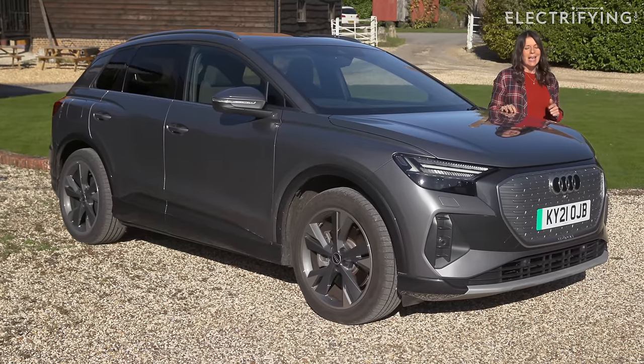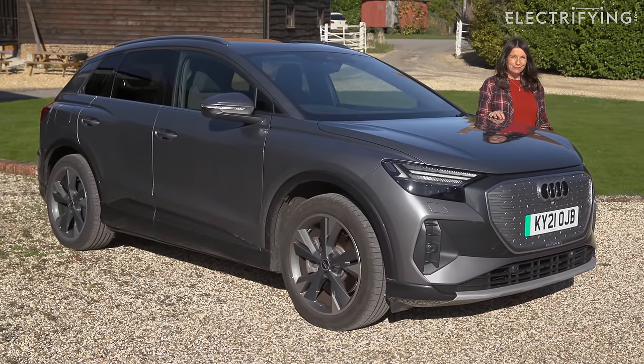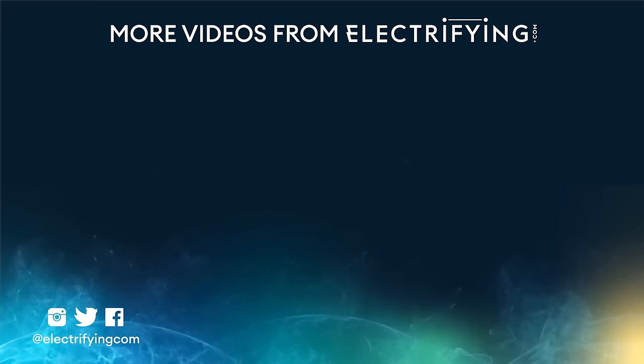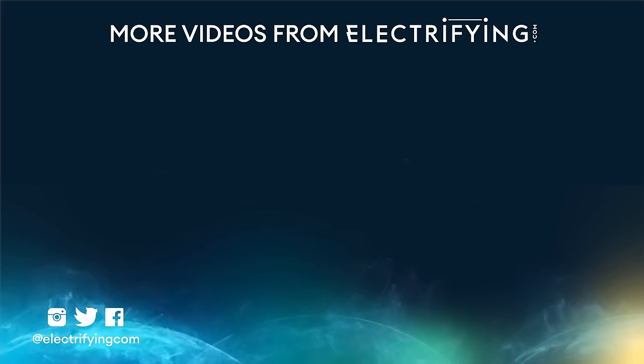I reckon this car is a winner and a great all-round family car. If you want to know more about the Audi Q4 e-tron or any of its competitors, then do head over to electrifying.com — we can help you work through any questions you might have and we can even help you buy one.